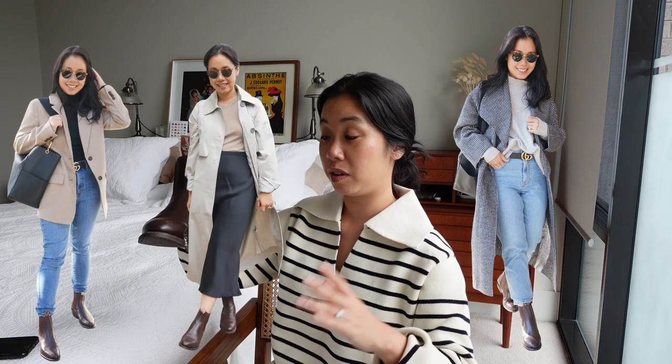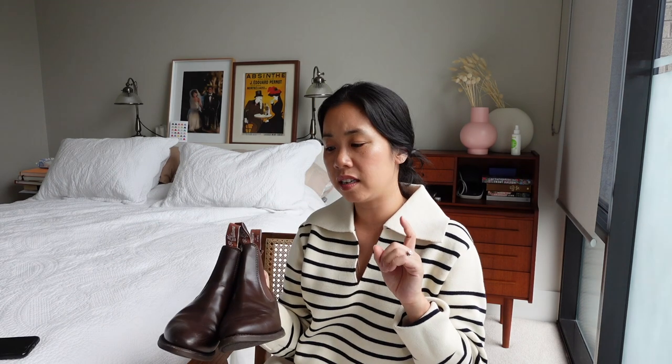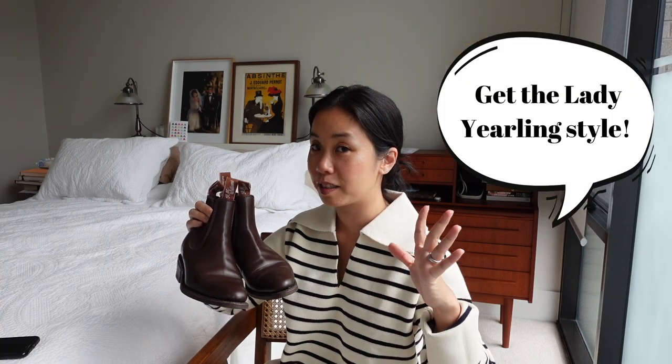I wear them with skirts, I wear them with jeans — they're just a universal boot that goes with everything. The key features of the Lady Yealing style are the almond toe and the block heel. It comes in two colours — black and chestnut — and I have these in the rubber sole as opposed to the leather sole because the leather sole is really slippery when they're new. My husband has the craftsman boots with the leather sole and found them slippery too. Because I'm Little Miss Clumsy I always recommend the Lady Yealing style with the rubber sole — it means you don't have to wear them in. A pair of ankle boots in autumn — I think the two go hand in hand.